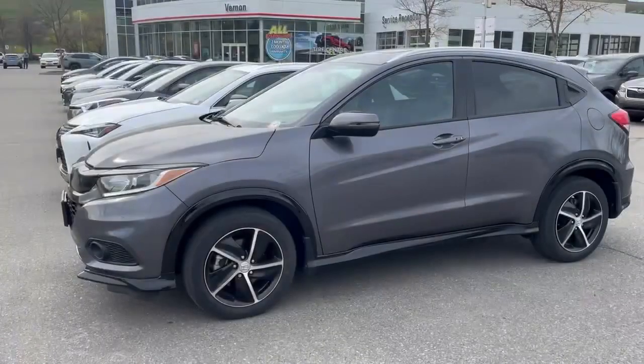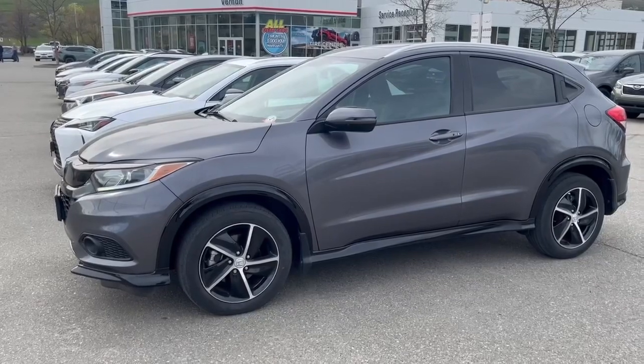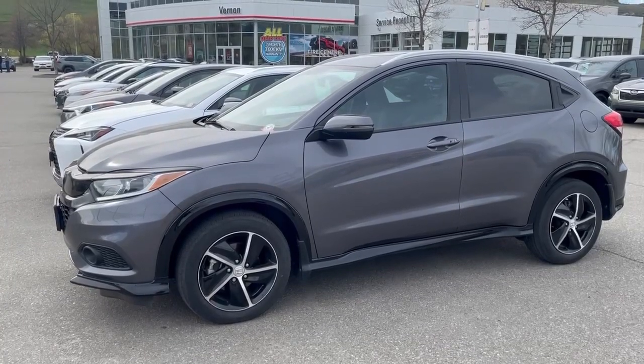If you or anybody you know is interested in this Honda HR-V or would like to schedule an appointment to have a look in person, just give me a call at the dealership. Again, my name is Brodin and our number here is 250-545-0687.